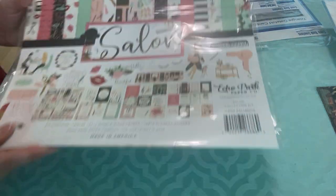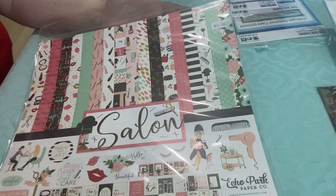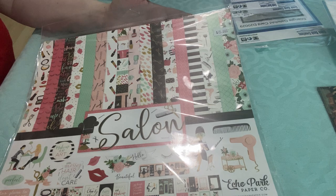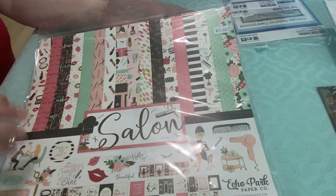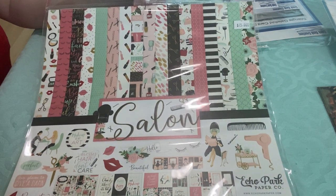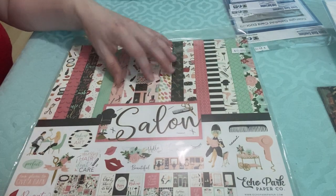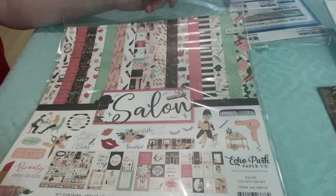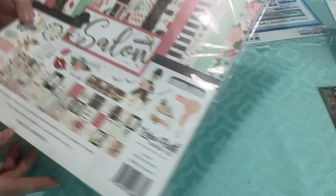Then I got this paper pack at Scraptique, I think it was called. I have a makeup shaker kit with nail polish bottles, lipstick, and mascara, so this is a really cute paper line for that. I actually have some of this paper but it's discontinued, so I went ahead and got it. It was $15, which was more than I wanted to pay for discontinued paper, but I wanted it and can't really find it anywhere now.